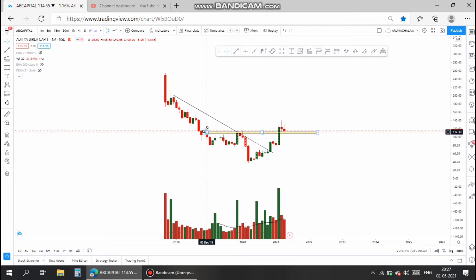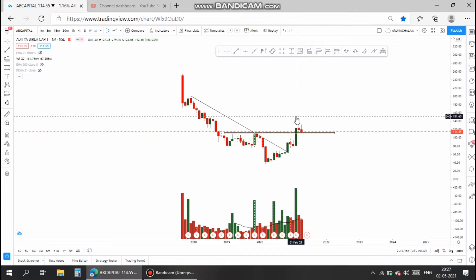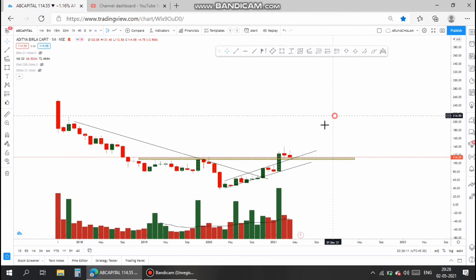Now, let us analyze the stock on a technical basis. In the monthly chart, the stock broke the downtrend and traveled in a channel and gave a breakout on February 2021.